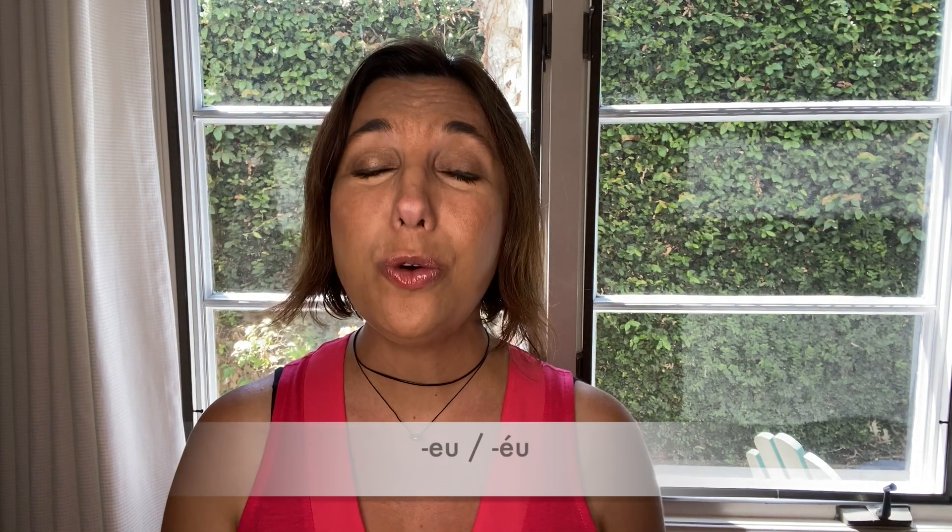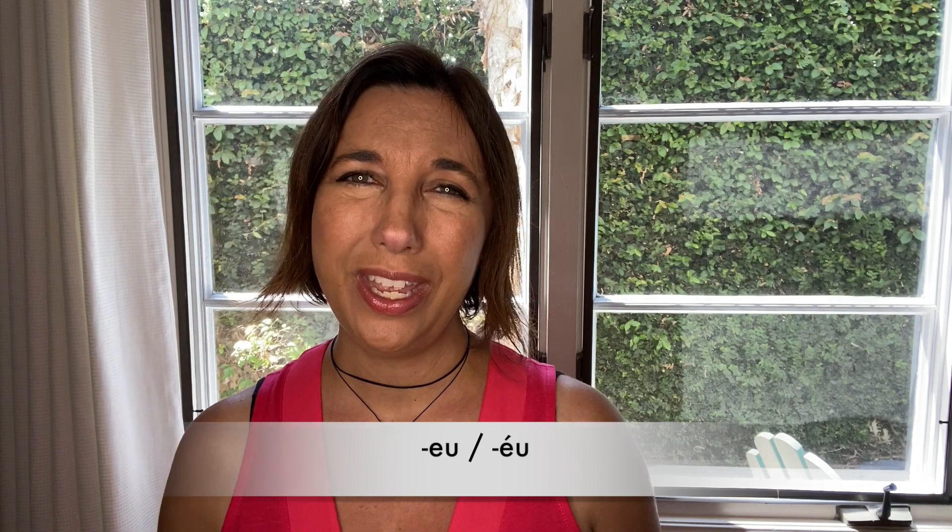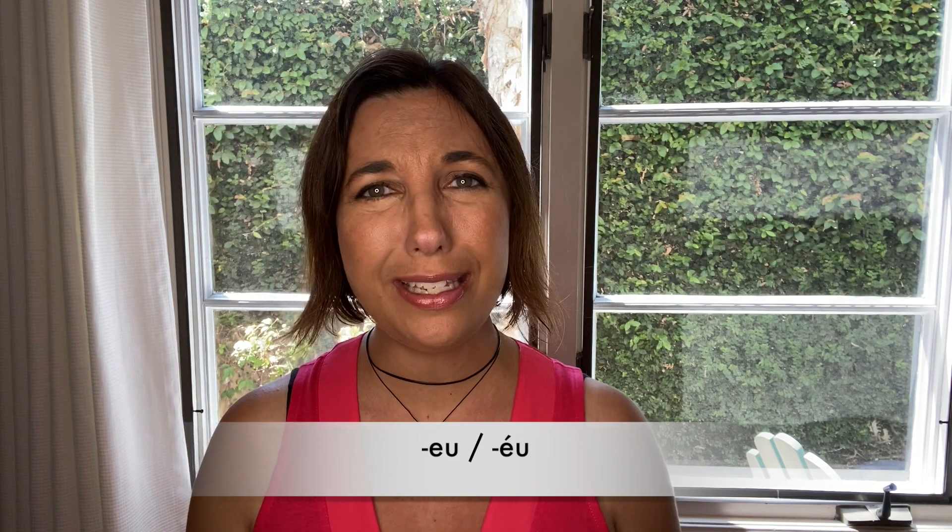As I always say, the accents above the letters and the place of that letter in a syllable have an important part in the sound of that letter. Today I bring you two very close sounds formed by the letters E and U combined. I will practice the pronunciation with you and let you know where you can find them in Portuguese words.